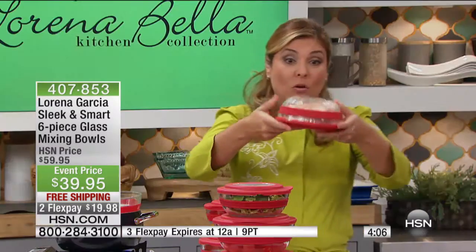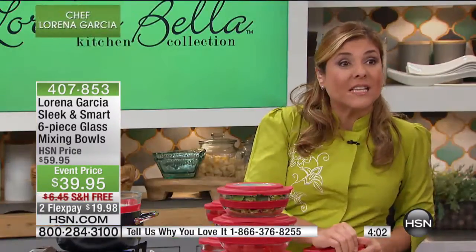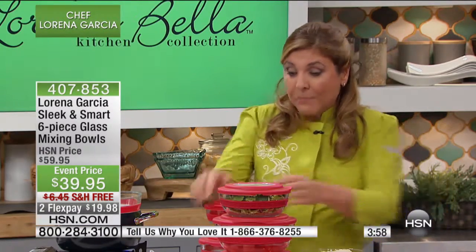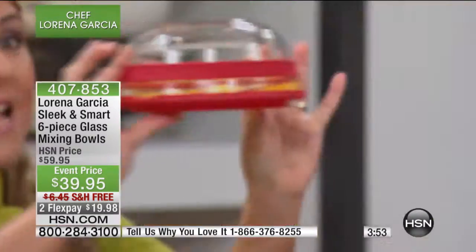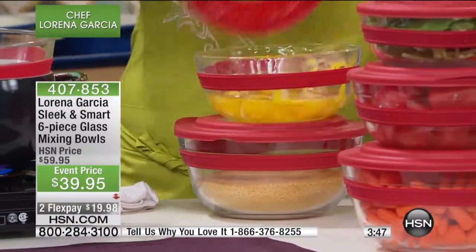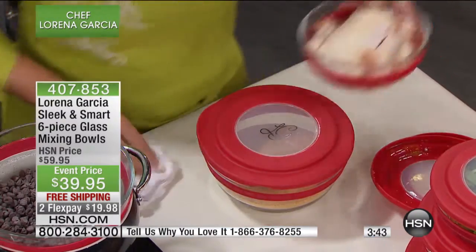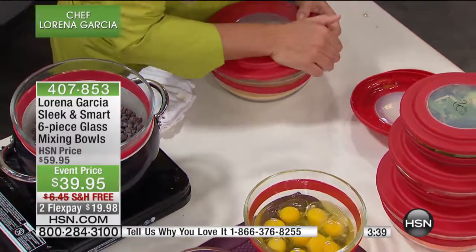For example, I have my chicken right here. You actually open it up — you have the silicone sleeve so it's easy to grab. So I have my chicken, I have my breading, I have my eggs right here. The eggs are already cracked — nothing goes out. I open my eggs and I can beat right here.